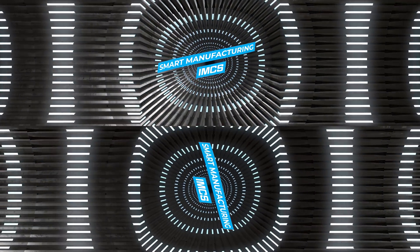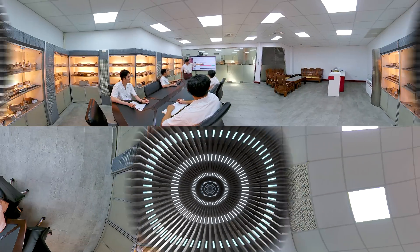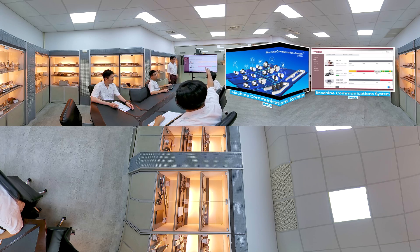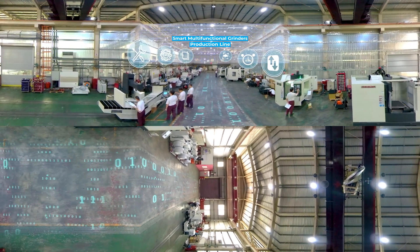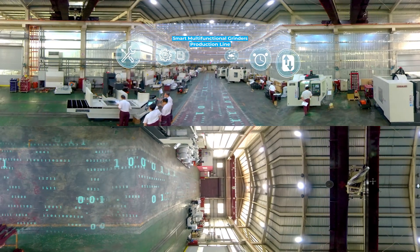Advantage 4: Smart Manufacturing IMCS. Chevalier's exclusive IMCS Intelligent Machinery Communication Platform allows the machine to communicate with controllers of various manufacturers, to collect data, parameters, and process information, and for remote monitoring of manufacturing status on all devices at any time, anywhere.